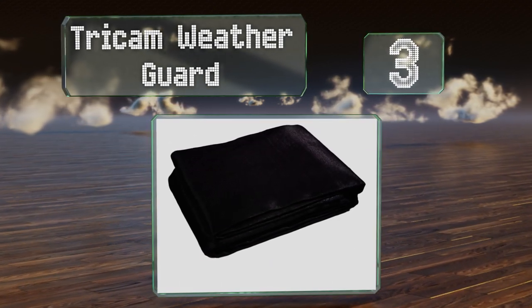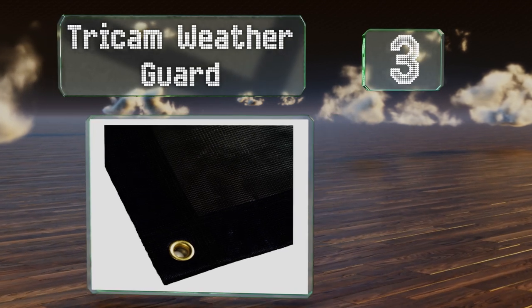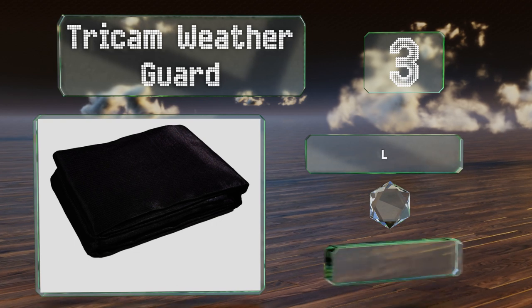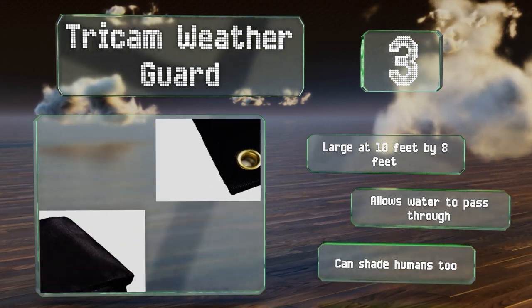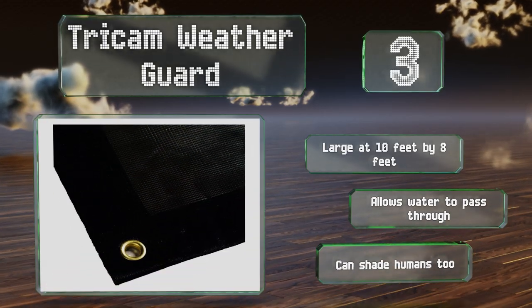Nearing the top of our list at number three, the sun can be just as much of a pest as any squirrel or snake, which is where the Tricam Weather Guard enters the picture. It boasts oversized brass grommets every two feet for effortless hanging, and the mesh itself is treated to resist fading. It's large at 10 feet by 8 feet, allows water to pass through, and can shade humans too.